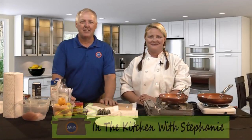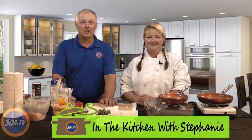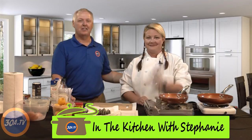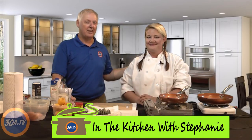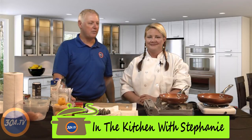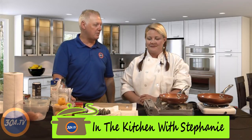Hi, this is Paul Bazar with 30ATV and today we've got a new show called Cooking in the Kitchen with Stephanie. I'm with Stephanie Meyers, and Stephanie is a local chef who does private classes and private parties.